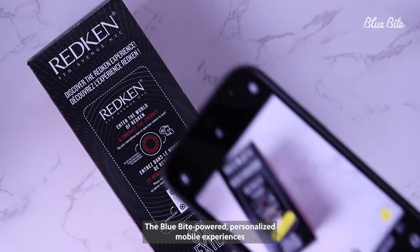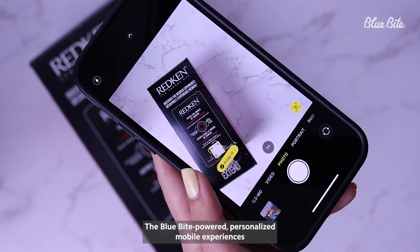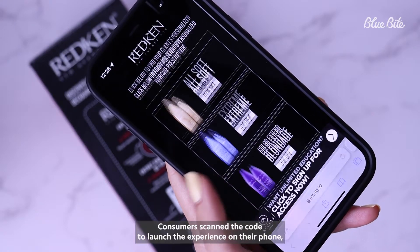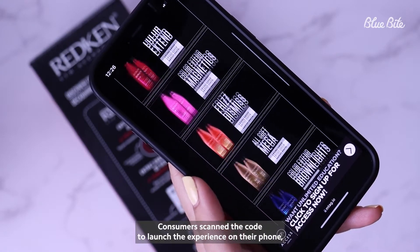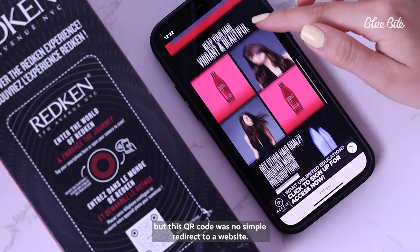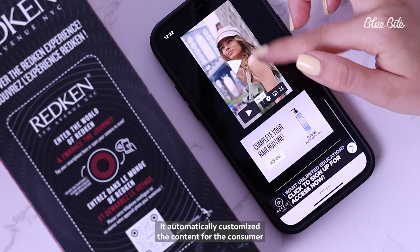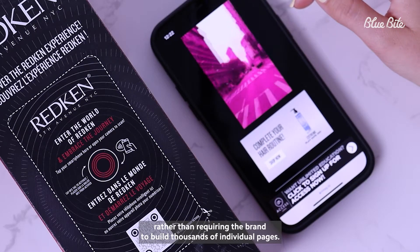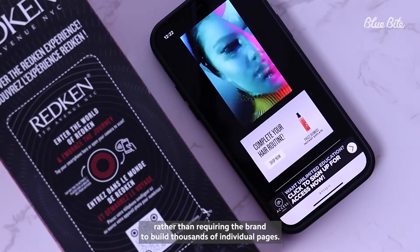The Blue Byte-powered personalized mobile experiences were connected directly to Redken products with a QR code. Consumers scanned the code to launch the experience on their phone. But this QR code was no simple redirect to a website — it automatically customized the content for the consumer based on a number of different factors, rather than requiring the brand to build thousands of individual pages.